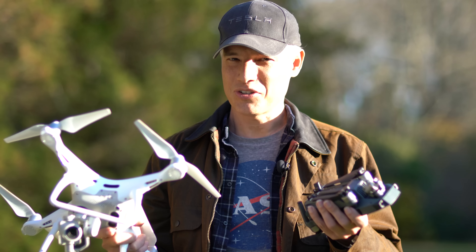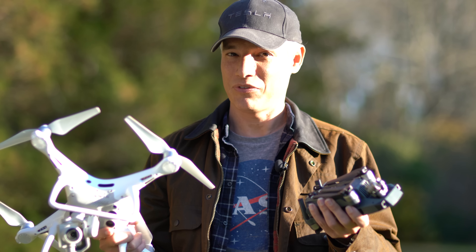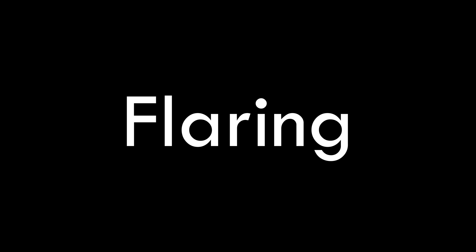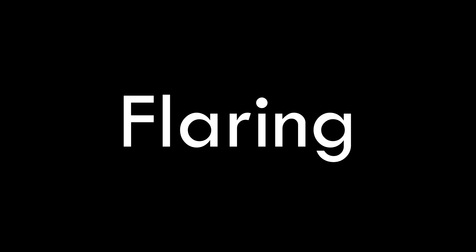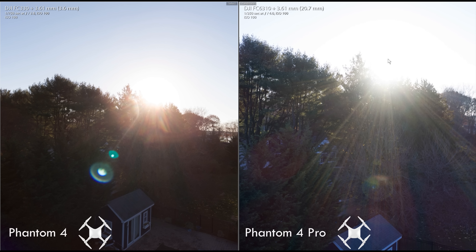Flaring are those weird blobs that you see when you take pictures into the sun or with the sun at an angle, and it's really common since you're flying above the trees with the sun in a lot of shots. Comparing the Phantom to the Mavic, the Mavic shows disturbing amounts of flare while the Phantom 4 Pro shows almost none. Note that the Phantom 4 Pro shut its lens down from f2.8 to f4, which serves to reduce the flaring, but you as the photographer can control that aperture and thus control the flaring. The Mavic is always shooting wide open at f2.2 because the aperture seems to be fixed.